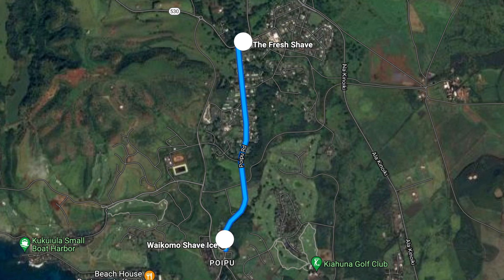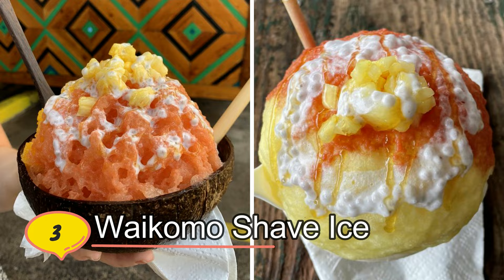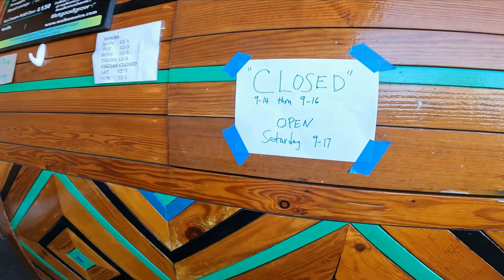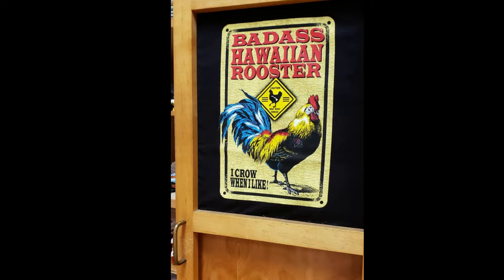Now we're going to check out Waikomo Shave Ice — it's only a three-minute drive from Fresh Shave. But they don't look open. Okay, they are closed. That's okay. It wasn't meant to be, but I guess we have to try out another shave ice spot. I noticed the times here are kind of weird and places close unexpectedly. Anyhow, off to the next place.